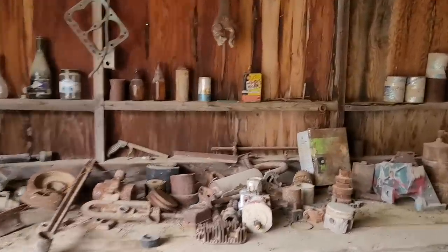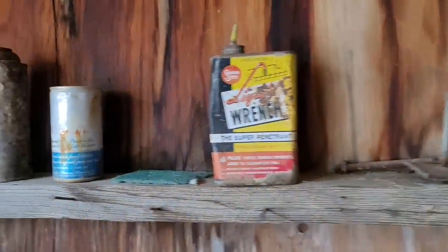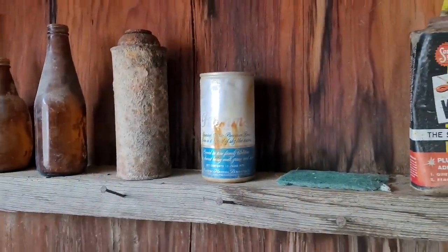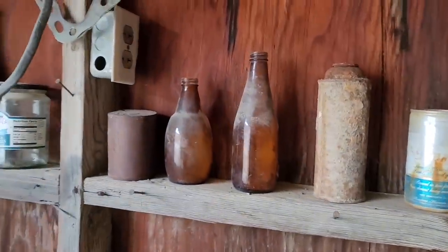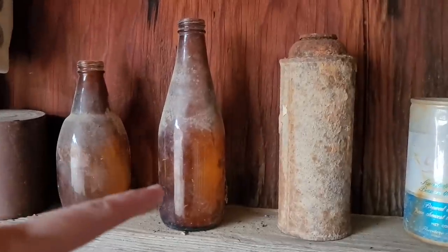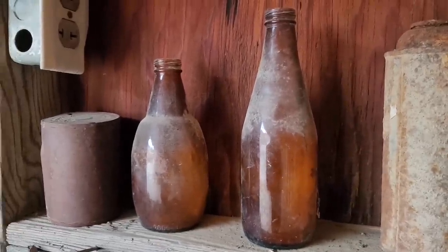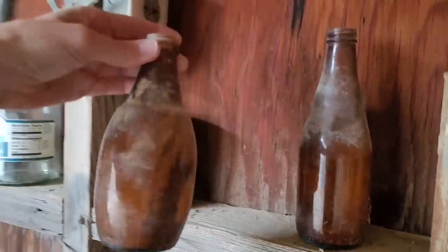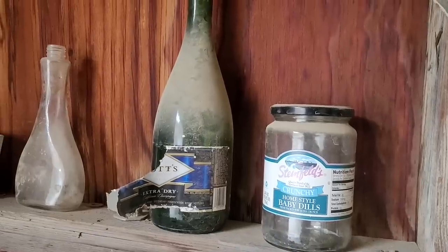There's so much stuff left in here — this is amazing. Look, there's a can of liquid wrench, another Hamm's beer can. If you watched part one, you might remember I went through the trash pile and they had a ton of Hamm's beer cans. Really cool old beer bottles — that looks like a classic old beer bottle, but I don't recognize the shape of this little one. A bottle of champagne — ooh, Taittinger, the finest brand.